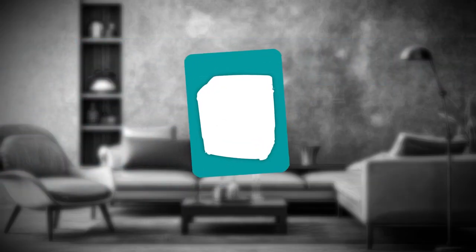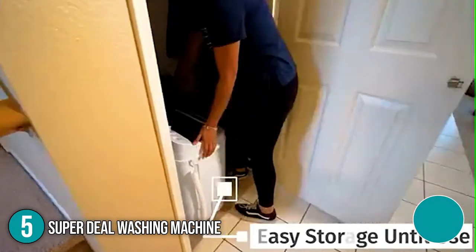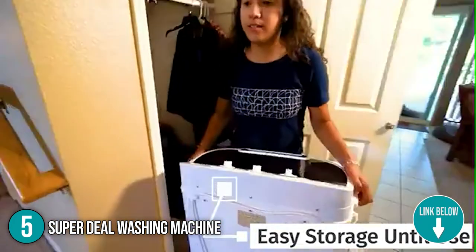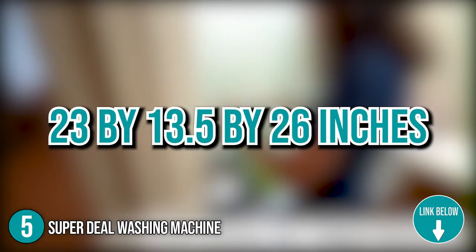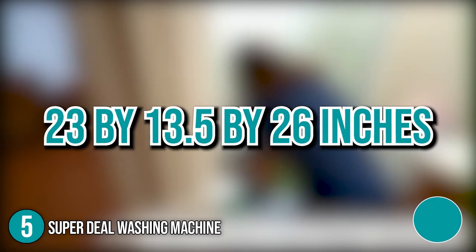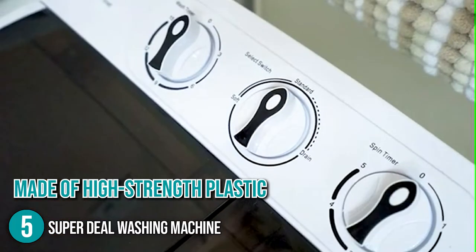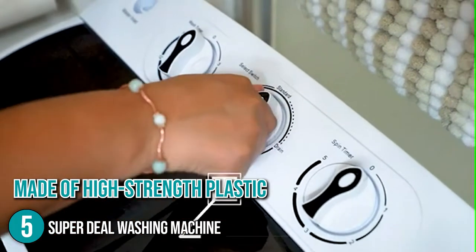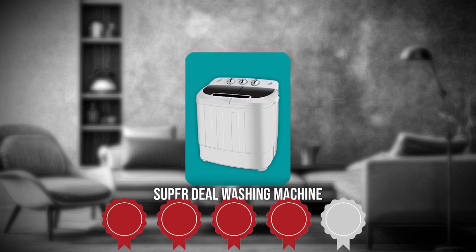The fifth washing machine on our list is the Superdeal Washing Machine. A tiny twin tub machine, it is ideal for individuals who need to multitask. Lightweight and space-saving at 23 x 13.5 x 26 inches, it is perfect for dorms and other places with limited space and can be simply transported from one place to another. The unit is also made of high-strength plastic, which means it will never rust. TrustedShoppingEye.com has awarded the Superdeal Washing Machine a four-badge rating.